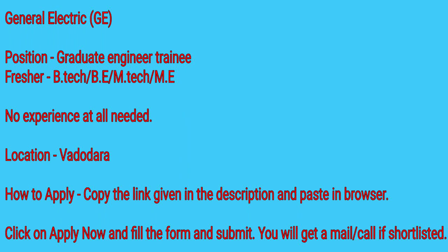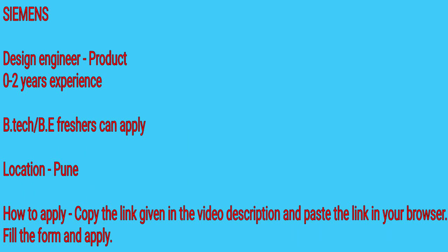To apply, you will find the link in the description beneath the video. Copy the link, paste it in your browser, and the page will appear. From there, click the 'Apply Now' button, fill the form, and submit. Whether you are on mobile or computer, it will take just about five minutes to apply.